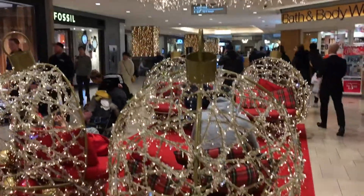There are also these ornament-shaped chairs that you could actually sit on, so we took some nice photos there as well. Lots of fun, lots of lights. You can even get Christmas trees here.